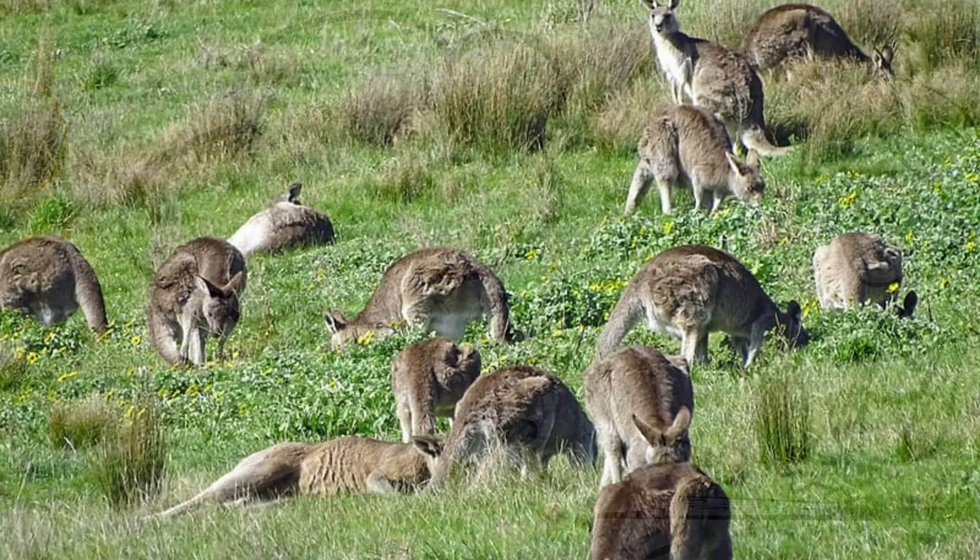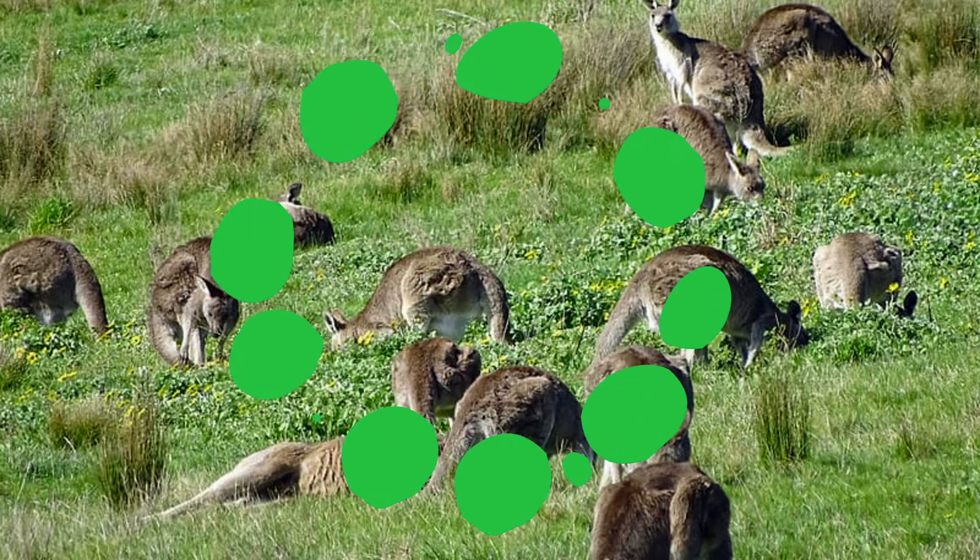Let's say that an ecosystem fully recovered and lots of animals and plants repopulated the area. Let's see how being part of a group benefits the animals.